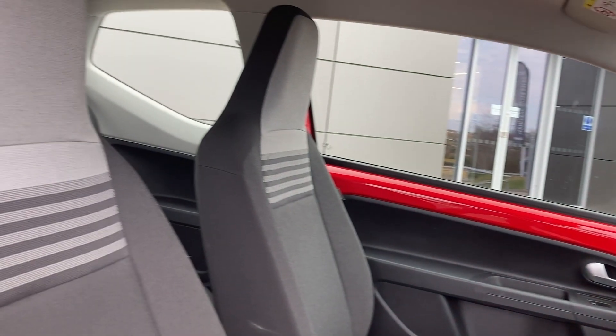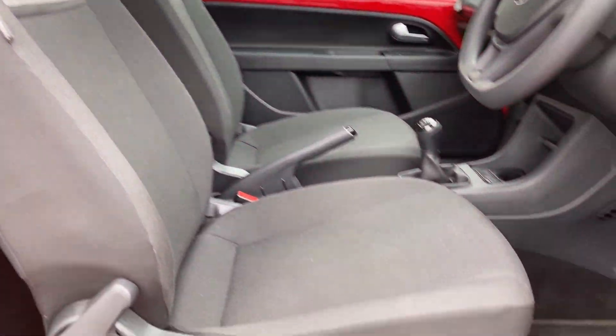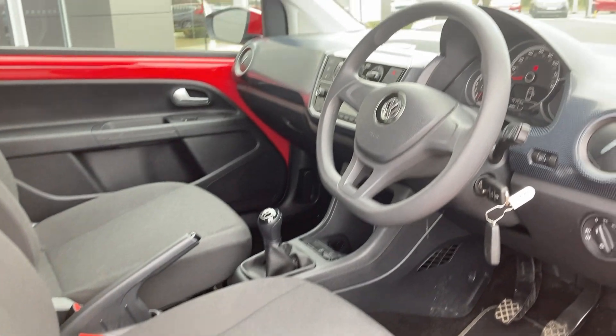As we come into the front now we can see the front heated seats, which are in fantastic condition. Turning now to the steering wheel.